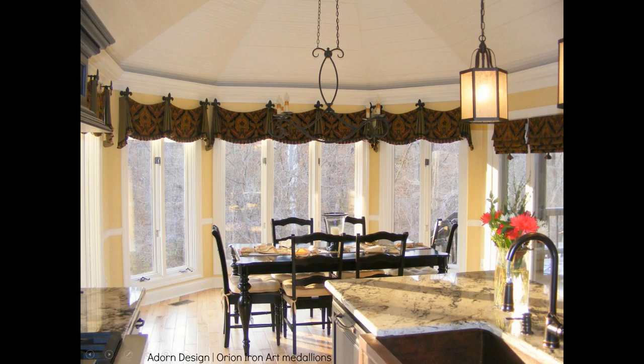This is from Adorn Design, using Orion medallions in a valance treatment — really beautiful with these horns and side tails. You can see the post and get the great projection there.